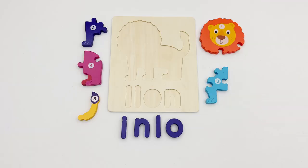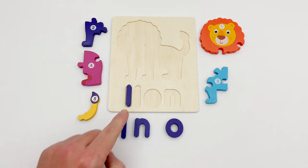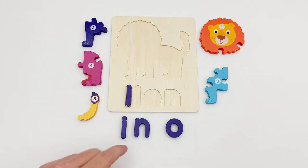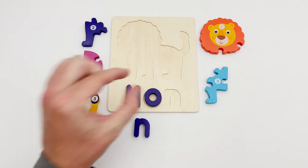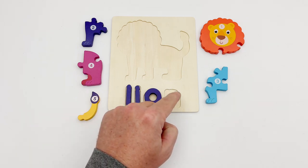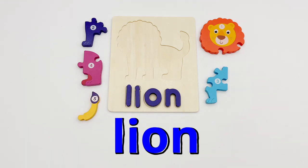To see what animal puzzle we are working on, we need to spell out its name. The first piece looks like a straight line — the L looks like it should fit. The second letter looks like a short straight line with a round top — the I fits here. The next letter is a circle — O. The last letter has a short straight line with a curved line coming out of its top, just like the N. The animal puzzle is a lion!